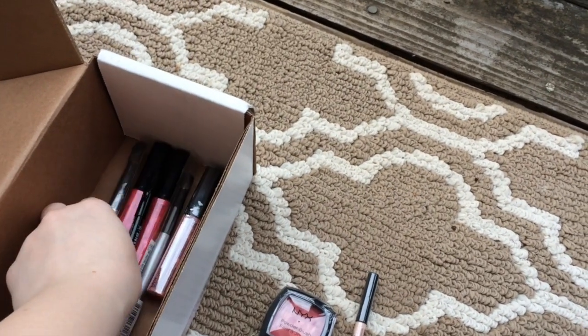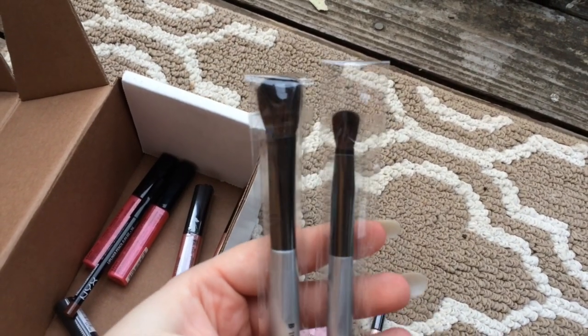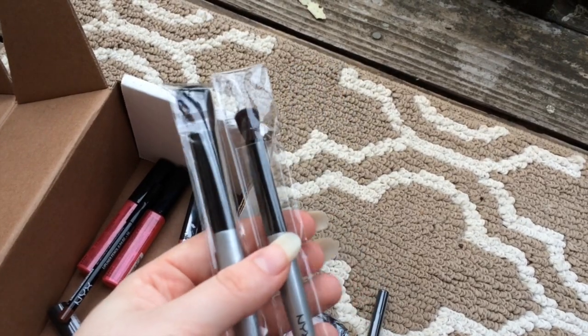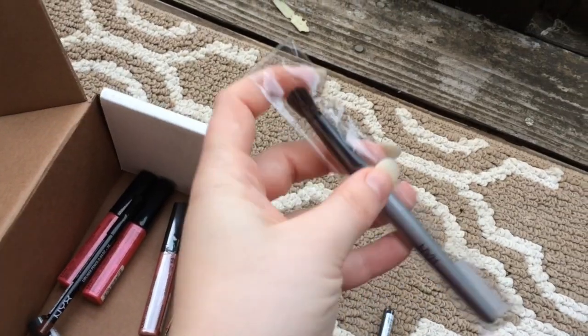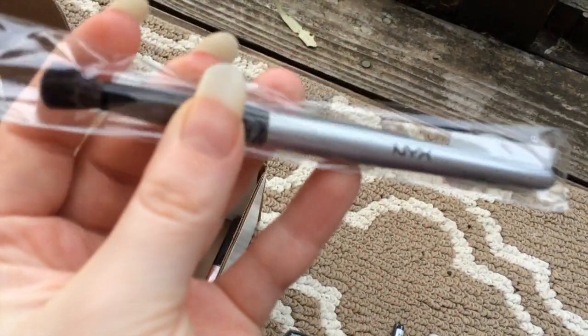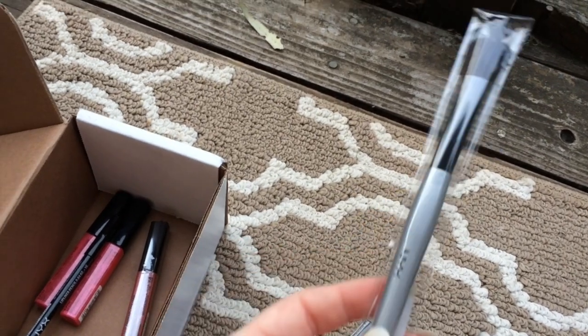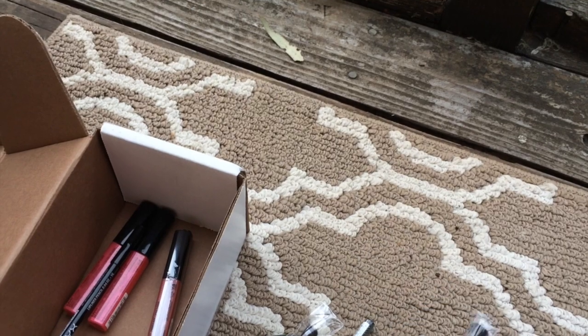And then I got two eyeshadow brushes because I'm always looking for cheap eyeshadow brushes that actually work. This one here is their crease brush and then the other one is a blender brush, so we'll see if those work well or not.